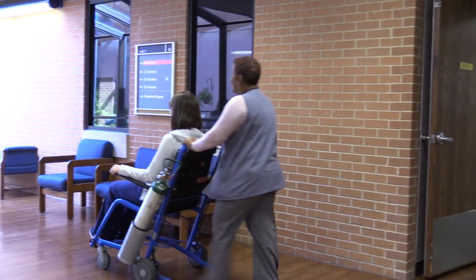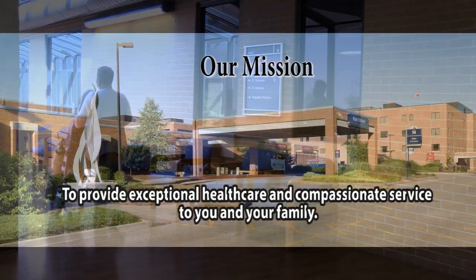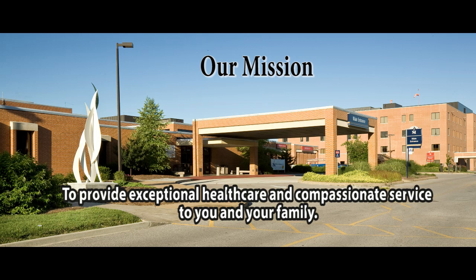At this time, your driver will wait at entrance A where we will assist you to your vehicle. Thank you for choosing Memorial and trusting us with your care. Our mission is to provide exceptional health care and compassionate service to you and your family in our community.